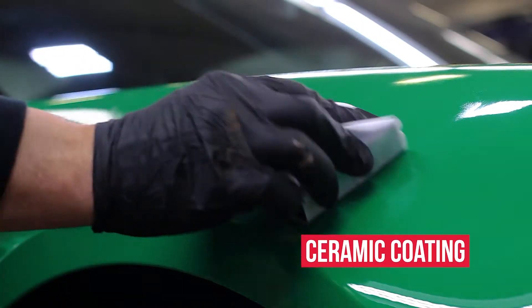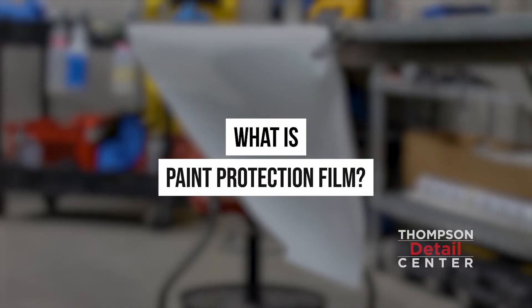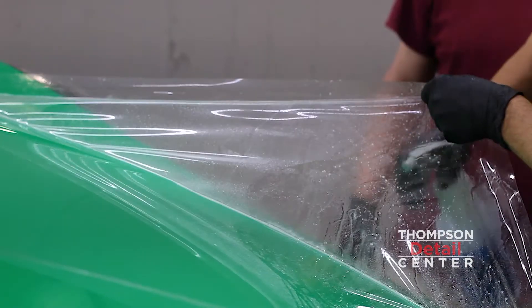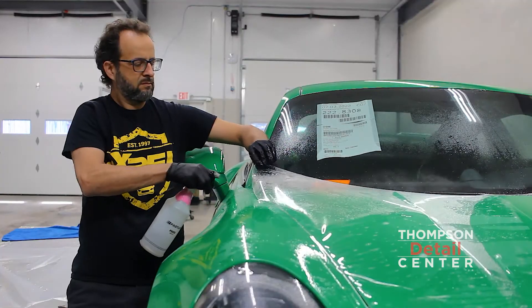We also did a full ceramic coating on the vehicle. Paint protection film is a clear film that goes on top of the paint surface and protects your vehicle from road debris, stone chips, and oxidation. It's a self-healing film, so if your vehicle gets scratched, the scratches will dissipate over time.